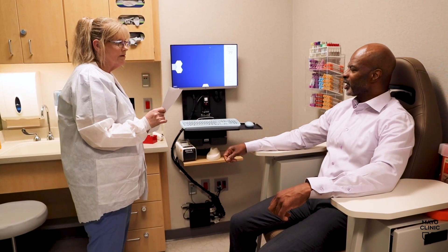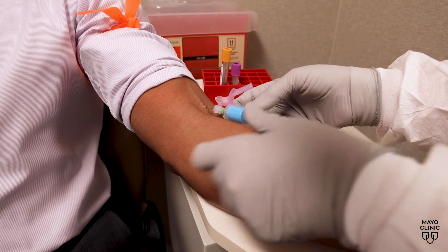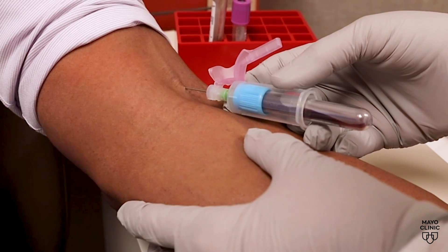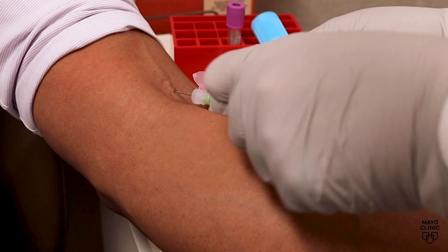While the collection process is usually a quick and, for some, painless procedure, certain people will feel dizzy afterward. Dr. Craig says this isn't because of the amount of blood being collected. Our bodies usually have about five liters of blood. Many times you're only collecting five milliliters, or a thousandth of the amount of blood.